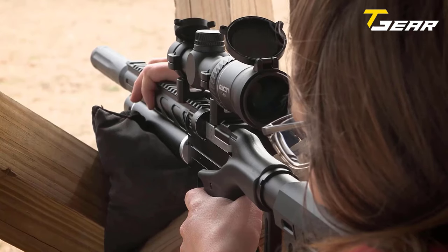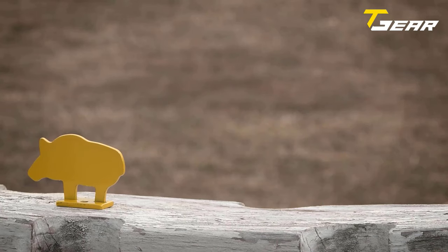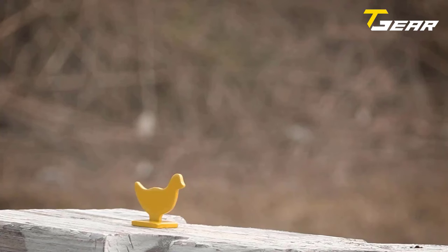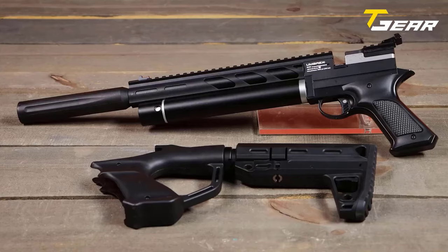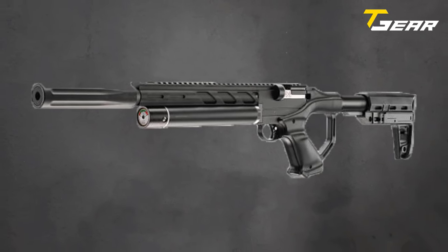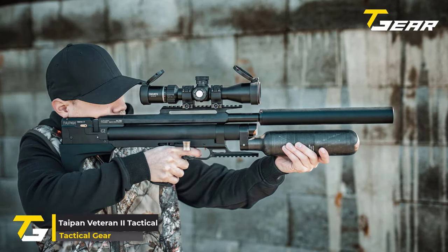Compact in size, with an overall length ranging from 31.5 to 34 inches and a weight of 4.15 pounds without optic in rifle configuration, the Notos Carbon is a lightweight powerhouse ready for any shooting adventure.